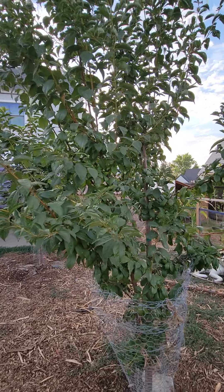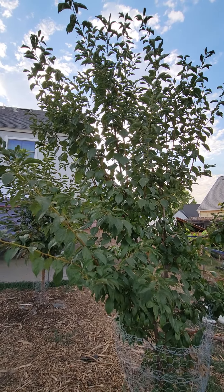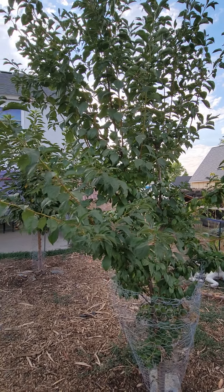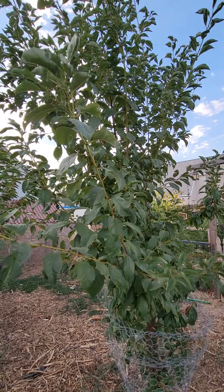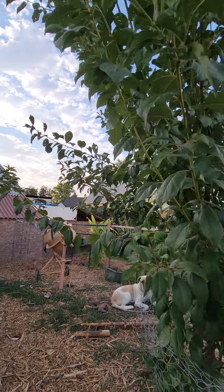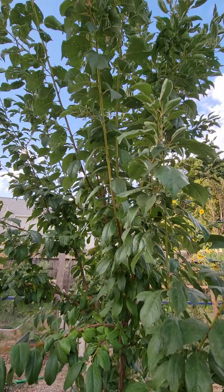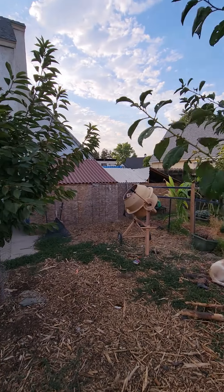Alright, this is our plum tree — our Candy Heart plum. It's a cross between a plum and a cherry. We got so much fruit from it this year and we were so surprised. It's so sweet — they're just like candy, and the name implies it. We were really excited about all the plums we got from this tree, it was amazing. We're hoping next year it does just as well.